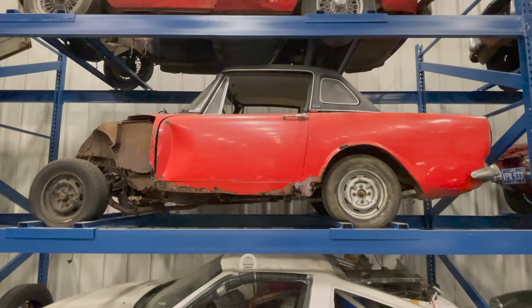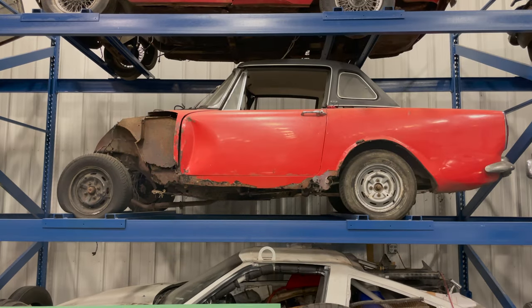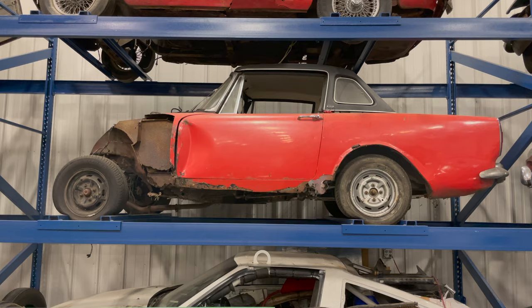Above the Nissan I have another Sunbeam Alpine — the front end of this car was sacrificed to save another Sunbeam Alpine that I own. I don't think I've featured that other Alpine on any of my videos yet, but I'm planning to because it's a pretty interesting car.